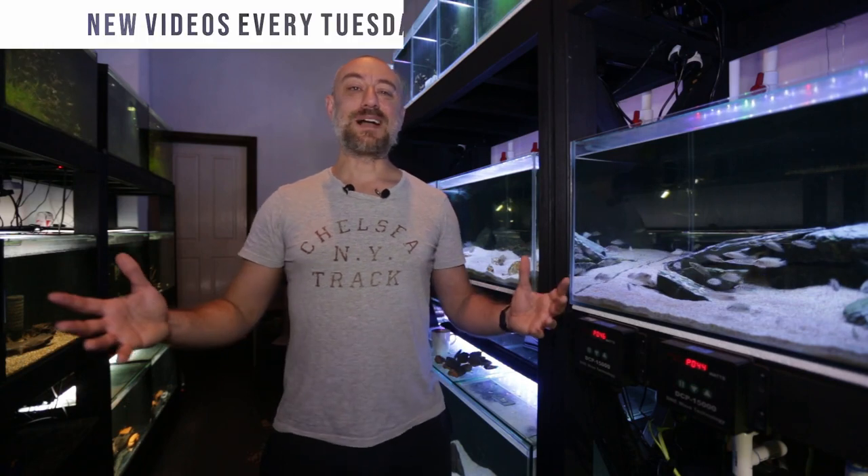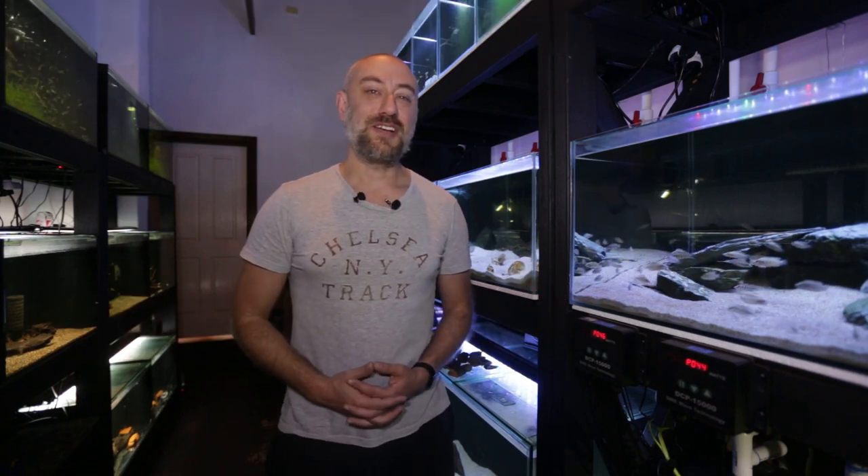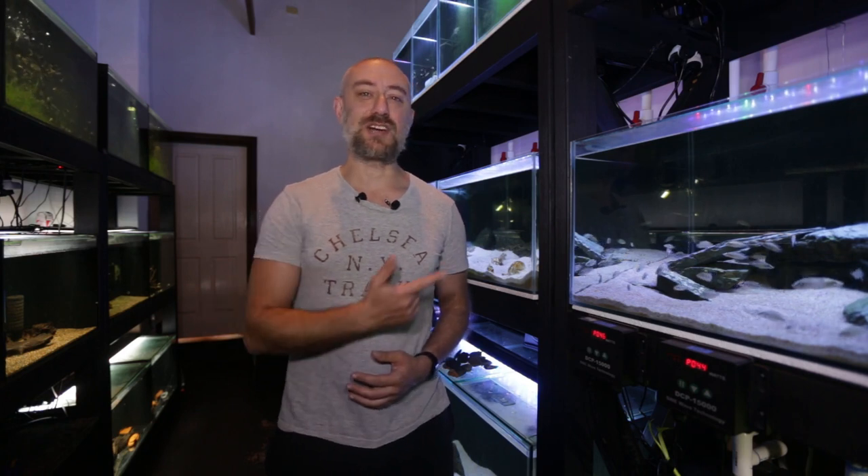G'day guys, Jason here. Welcome back to my fish room. In this week's video, we're going to be doing my April 2021 fish room update tour. Let's just get straight into it.